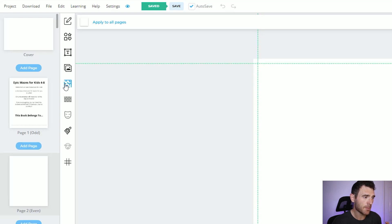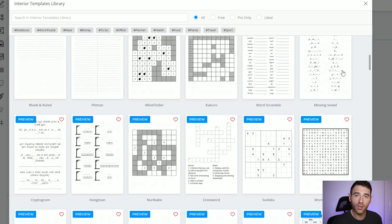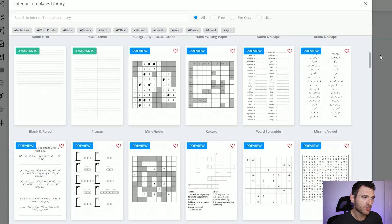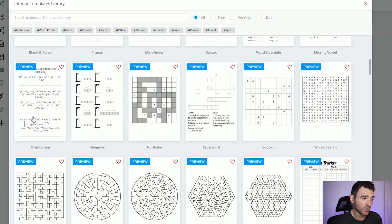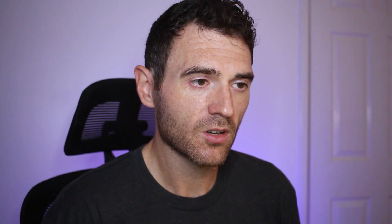Now we come on to creating the mazes. What BookBolt is absolutely incredible for is these page templates. If you want to create notebooks, journals, handwriting paper, graph paper — all of these templates are in BookBolt, so with one click you can make a journal or a graph paper notebook. But what we're doing today is creating activity books, and we've got all the different types available: mind finder, word scrambles, cryptograms, crosswords, sudokus, word search, and then mazes. If you want to create any of those types of books, you can literally do it in minutes in BookBolt.